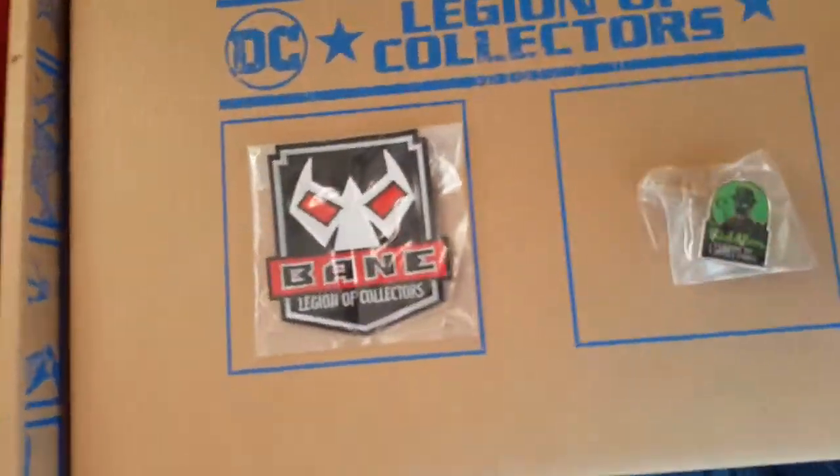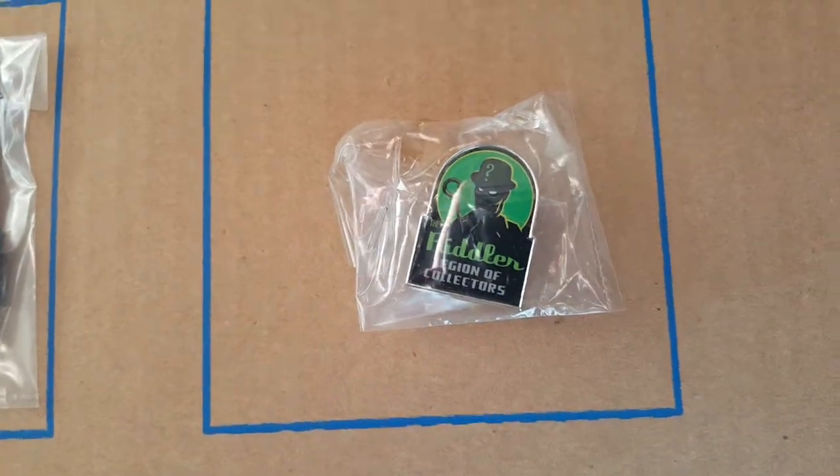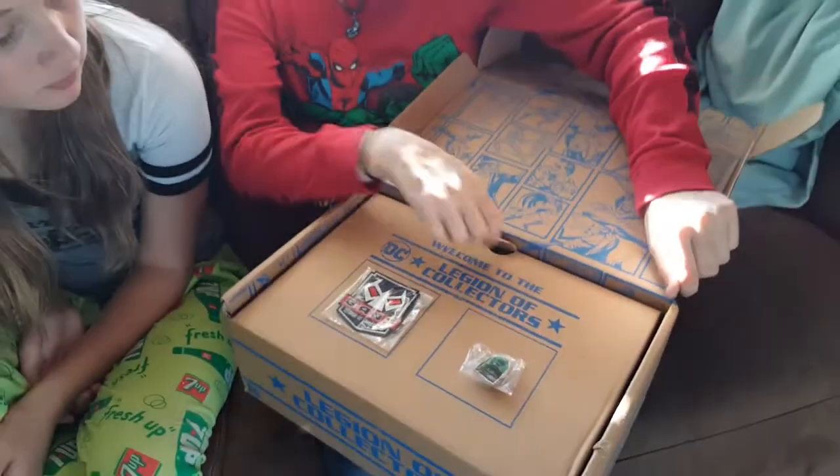We got some pins and patches. That's a patch — Bane. And the Riddler. Those are pretty cool, especially the Riddler one.